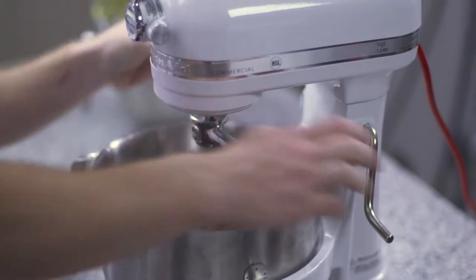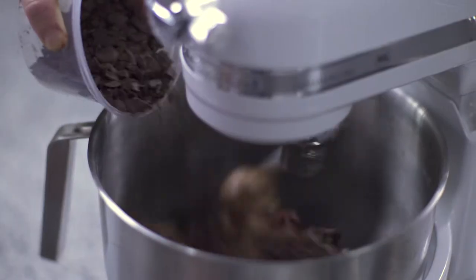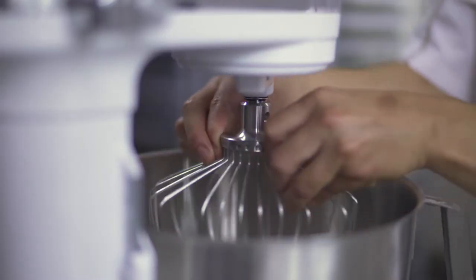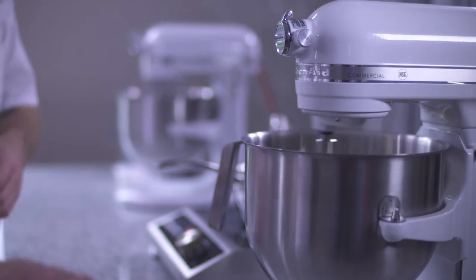Chefs are not gentle with pieces of equipment, so we do need very strong pieces of equipment. The whip shape is what we're looking for — for a perfect whip. You have such a shape that you can whip a smaller amount of egg white and a larger amount, and it will still give you the perfect end result.